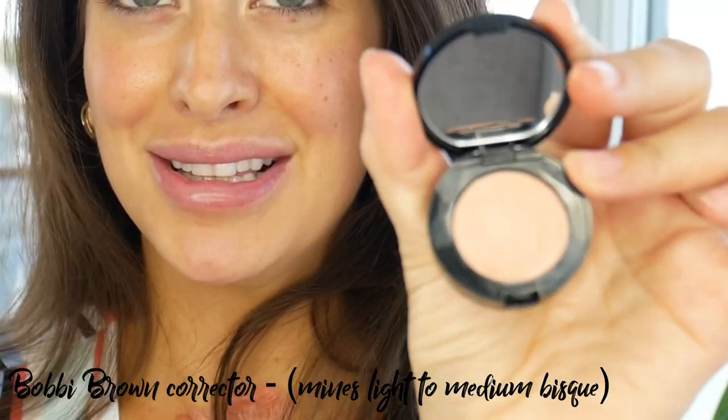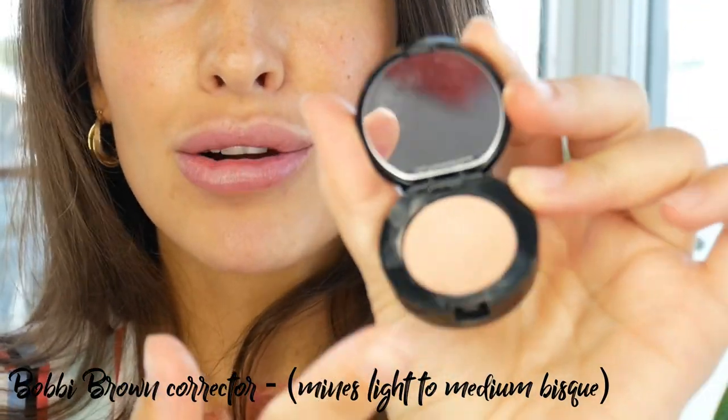My other secret product is this, and I always get new mums asking how you stop yourself from looking so tired. This is the answer — it is Bobbi Brown corrector. You pop it on before your concealer. Look at the difference that tiny little bit makes, and then you follow up with a concealer. It takes seconds and it makes such a difference.